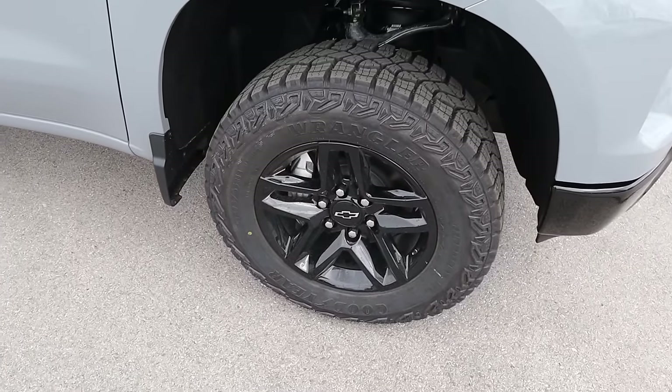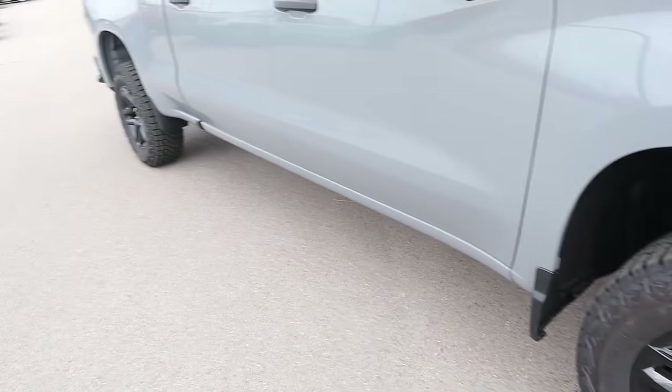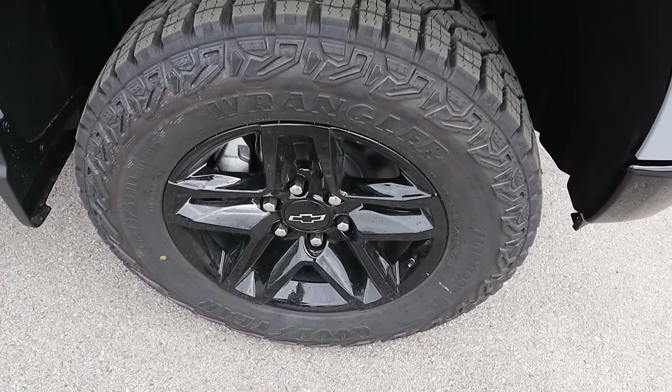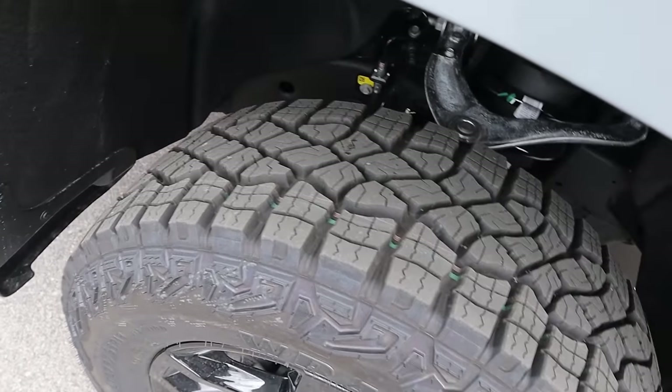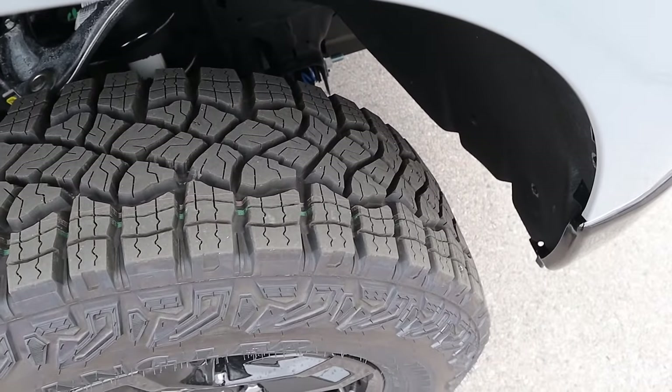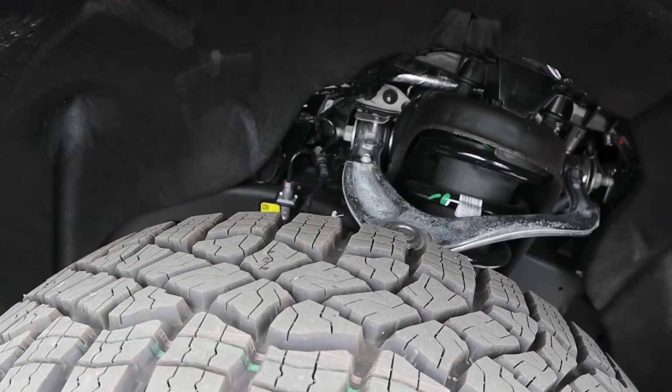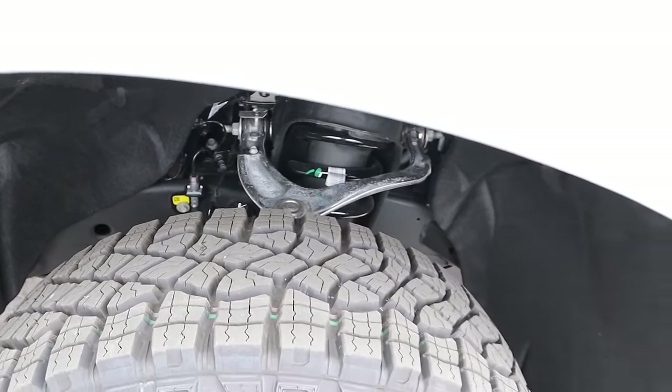Around the side, the tire and wheel setup is 275/65/18 front and rear — a reasonably sized wheel, all blacked out — and then all-terrain tires with the Trail Boss. So this thing is all ready to go down country dirt roads and all of that.